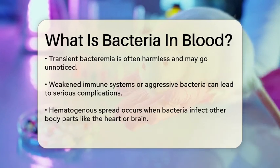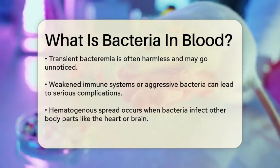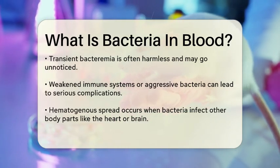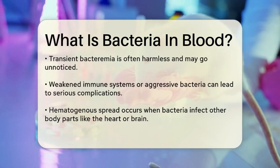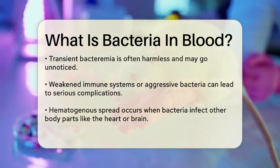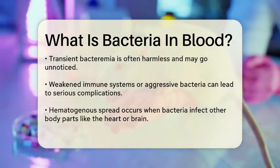However, if your immune system is weakened or if the bacteria are particularly aggressive, things can get serious. Bacteria can spread through the blood to other parts of the body, causing infections in places like the heart, bones, or brain. This is called hematogenous spread.